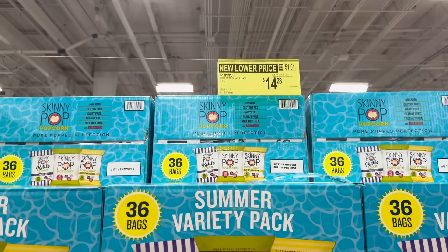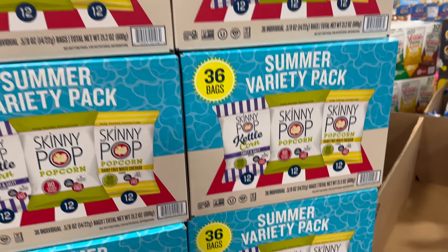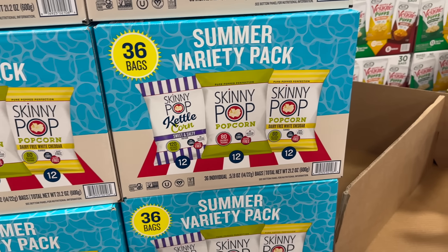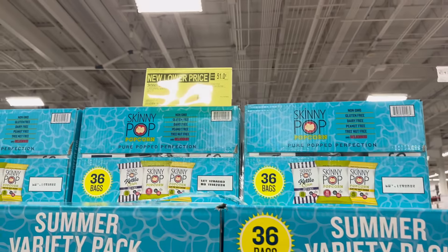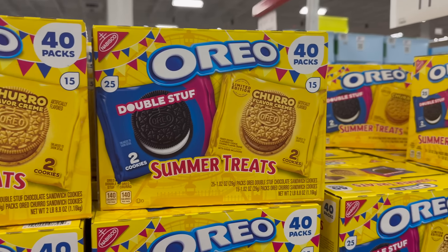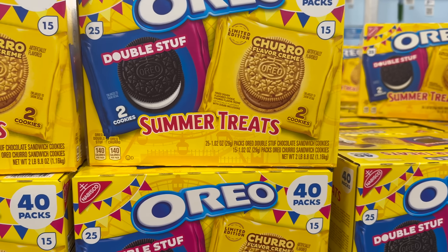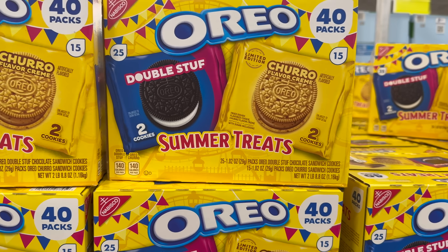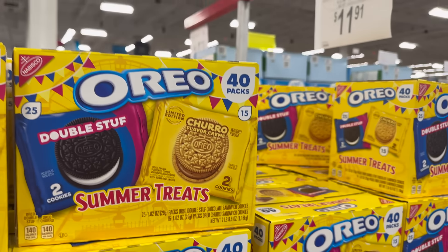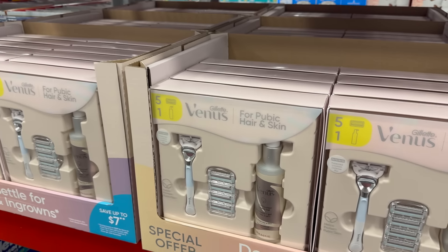Another new lower price on the Skinny Pop popcorn — 36 bags in the summer variety pack. $1.50 off, so the new lower price is $14.28. Sweet and salty kettle corn, regular popcorn, and dairy-free cheddar. Non-GMO, gluten-free, dairy-free on that cheddar one. Also on clearance: $11.91 now on the Oreo churro pack — double stuffed on one pack, churro flavored Oreo on the other. 40 packs total: 25 double stuffed and 15 limited edition churro flavored.